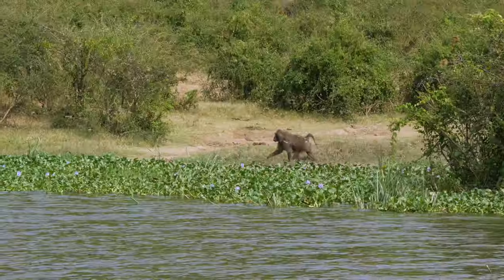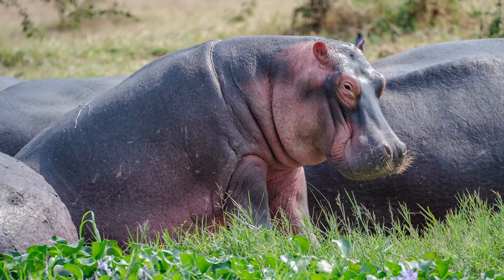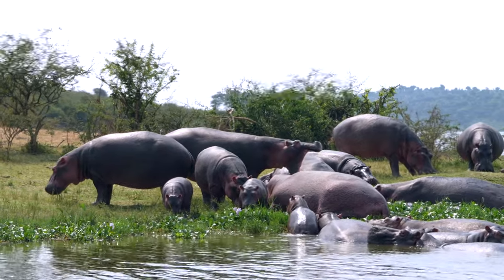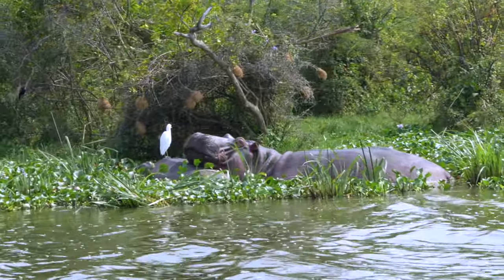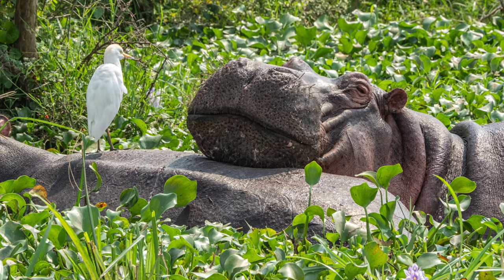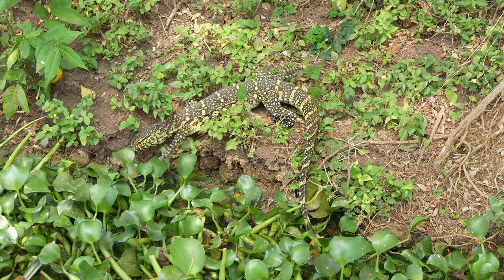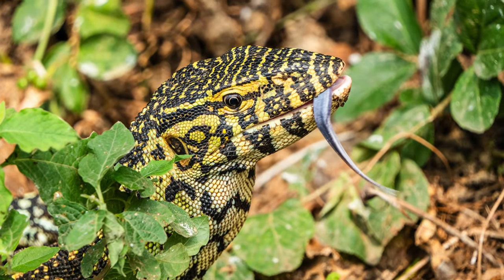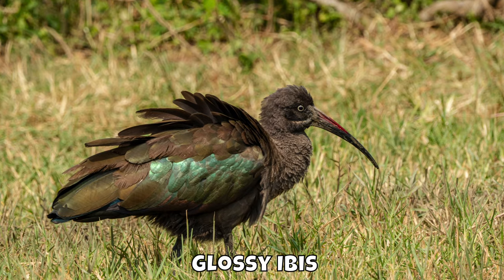We saw a lot of butterflies and another baboon. There are more than a thousand different bird species in Uganda.